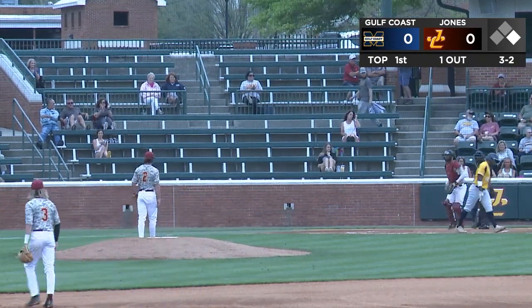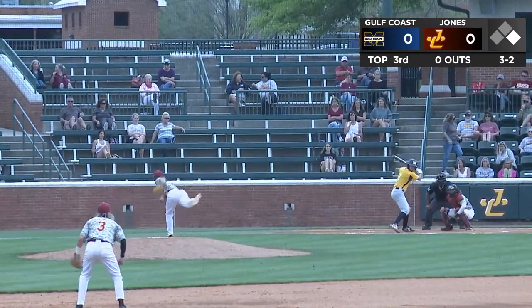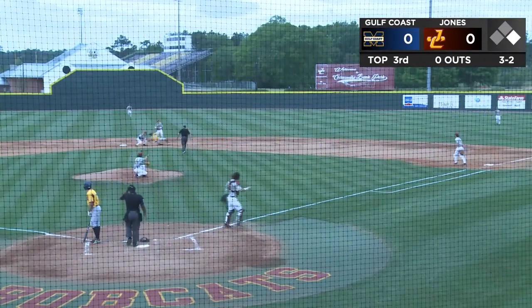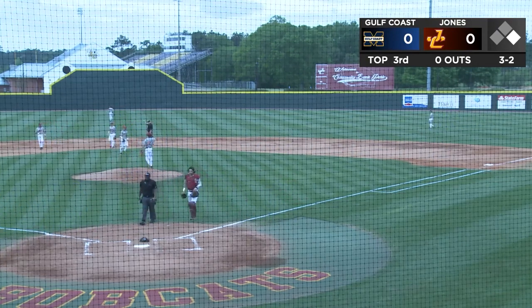Pitch on the outside corner and caught looking at Sean Smith. Perfect location with that fastball. The runner goes, throw his call, strike three — got him hung up. Throw down to second and he's off the bag and now he'll be tagged out. For the Bobcats, that is a big break.